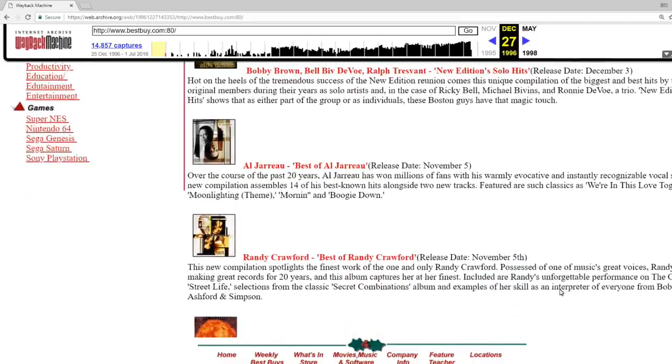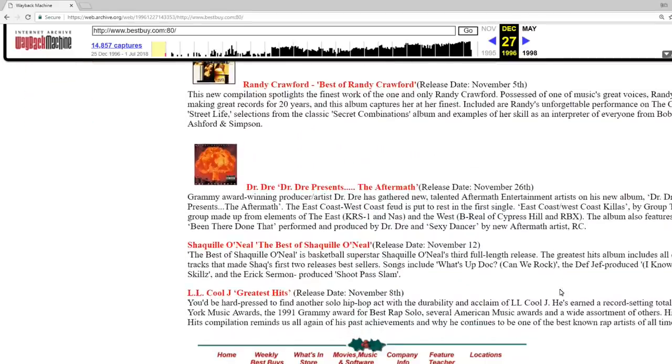Here's the rap section. There's Dr. Dre — I had that album, I remember having that. And then Shaquille O'Neal — the best of Shaquille O'Neal. I didn't know there was more than one Shaquille O'Neal album. I remember Shaq Diesel, but the fact that he rapped enough for a best of album. I would be interested in that LL Cool J greatest hits album listed there, though.